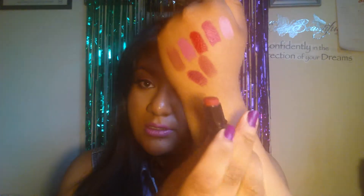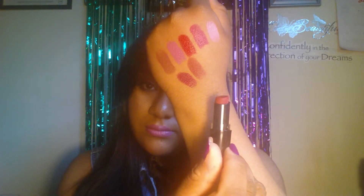The next one I have is Cinnamon Spice. Then I have Bear It All, and it's a nude — brown nude. My nudes do not show up at all, ever, on camera. So let me just see if it picks it up at the tube.